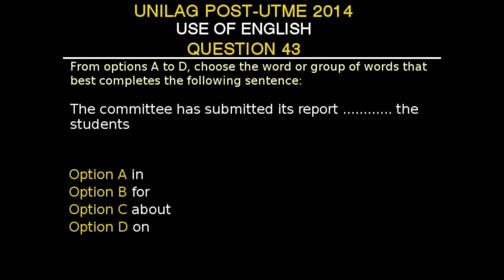UNILAG Post-UTME 2014, Use of English, Question 43. From options A to D, choose the word or group of words that best completes the following sentence. The sentence is: 'The committee has submitted its report dash the student.' Option A: in. Option B: for. Option C: about. Option D: on. The correct answer is Option D, 'on.' 'On' is the correct preposition to use in this context, as it usually precedes nouns or pronouns and expresses the relationship between the elements in the statement.